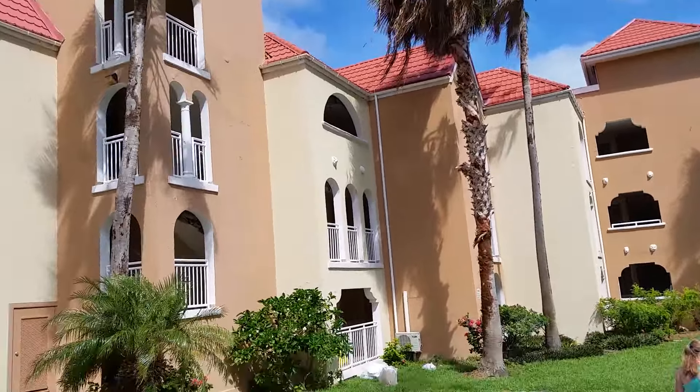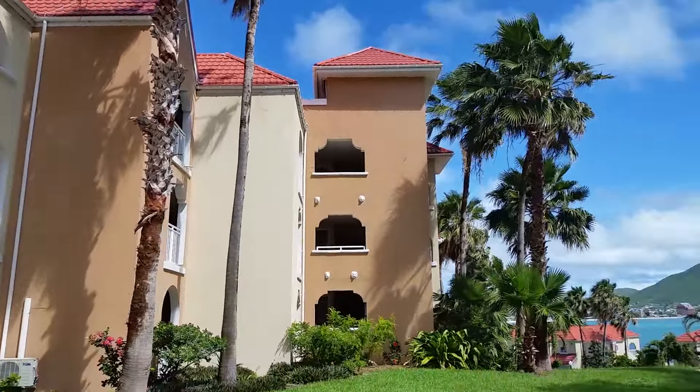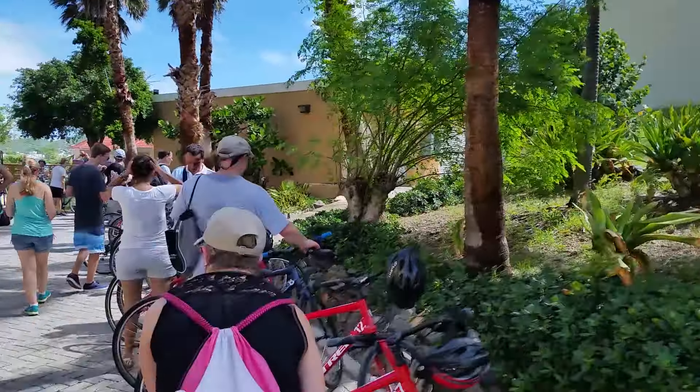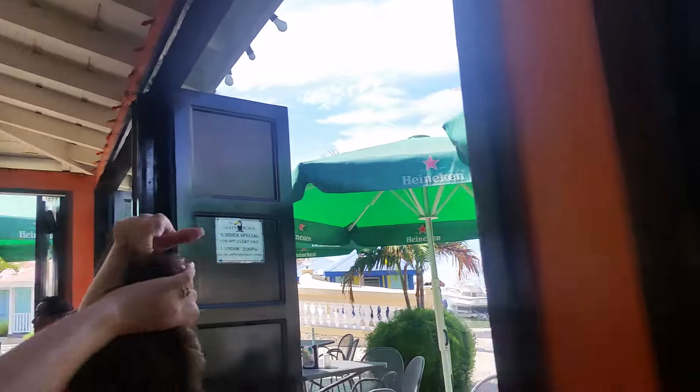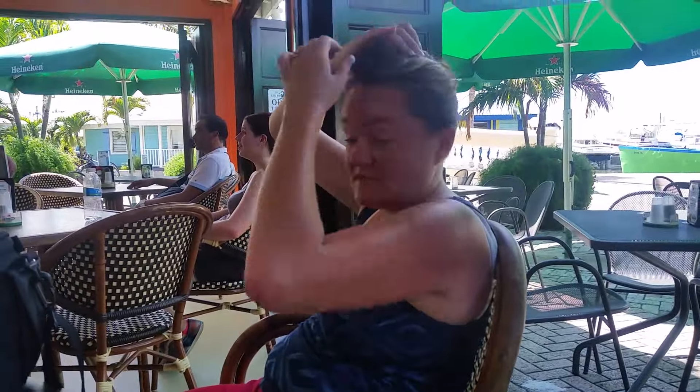These houses here, our tour guide has told us, are the houses where the Dutch royalty comes to stay when they visit St. Martin. It looks pretty in here — a bar in St. Martin. Temperature is probably 86, 87?